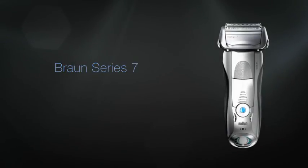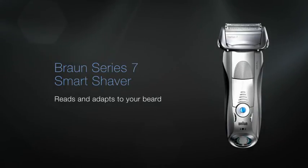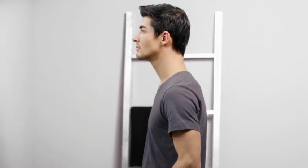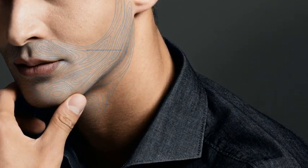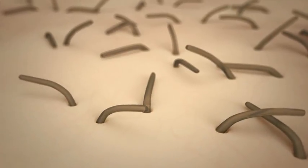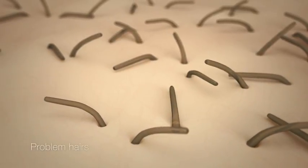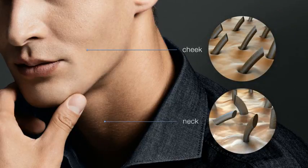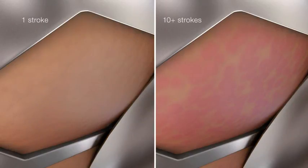Braun Series 7 Smart Shaver reads and adapts to your beard. At Braun, we understand that facial hair varies greatly. Many years of research has shown us that men's biggest need when it comes to shaving is an all-round thorough shave, even in the hard-to-reach neck area where problem hairs are common. With less efficient shavers, problem hairs may require men to go over an area again and again, which can cause shaving irritation.